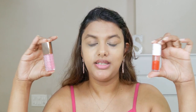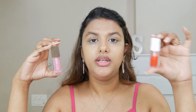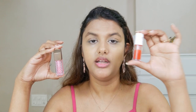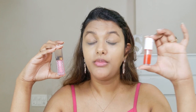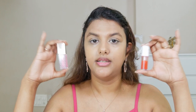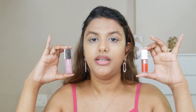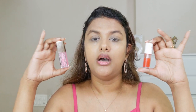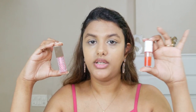When it comes to longevity, in terms of tint, the Noni lip oil will last longer because it is much more concentrated in pigment, and that pigment stays on your lips. However, the glossy feeling and look won't stay with the Noni lip oil. When it comes to glossy finish, both are about equal in lasting power. But if you want a long-lasting tint, go with the Noni lip oil.